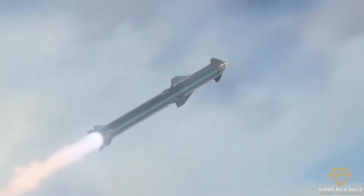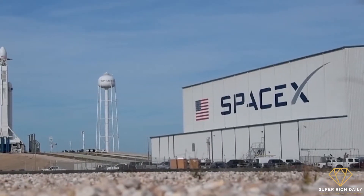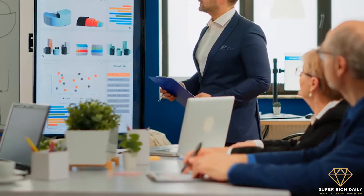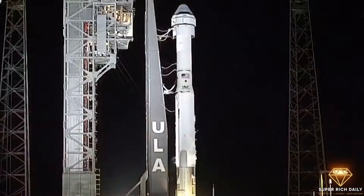SpaceX is one of the most influential companies of the 21st century and the largest private space company in the world. At the core of its operations is the massive Texas facility where it produces and launches its rockets from. Welcome to Super Ridge Daily — in this video, we'll be showing you around SpaceX's incredible rocket facility in Texas, which is now considered the backbone of private space programs.